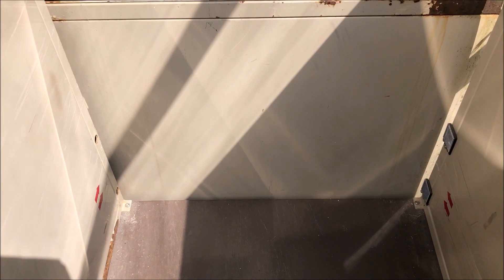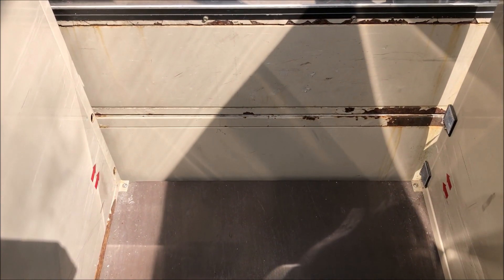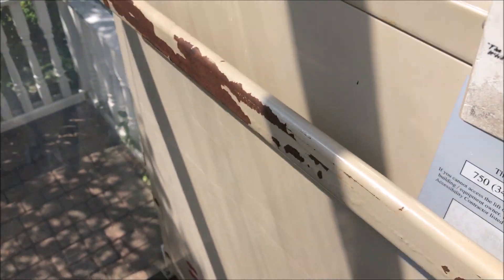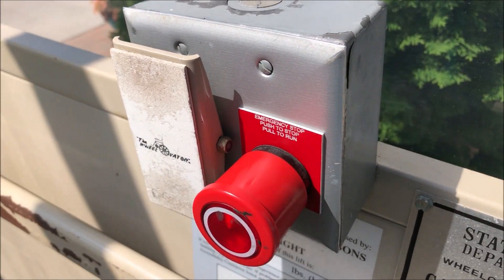Let's go on up to two again. This one does not take a key, which is kind of a change — that's interesting. There is no key for it. Alright, and we'll go back down. I'll let you guys take a look at the fixtures real quick.